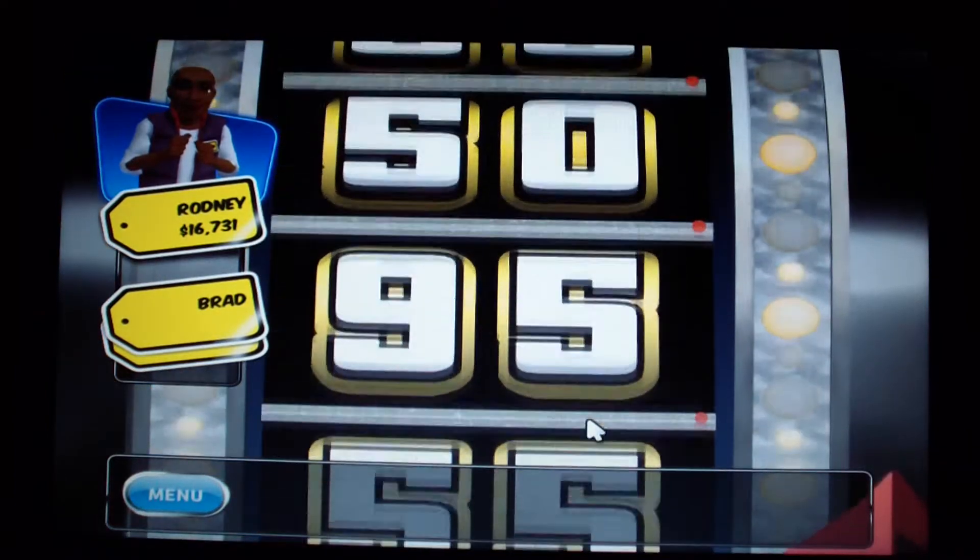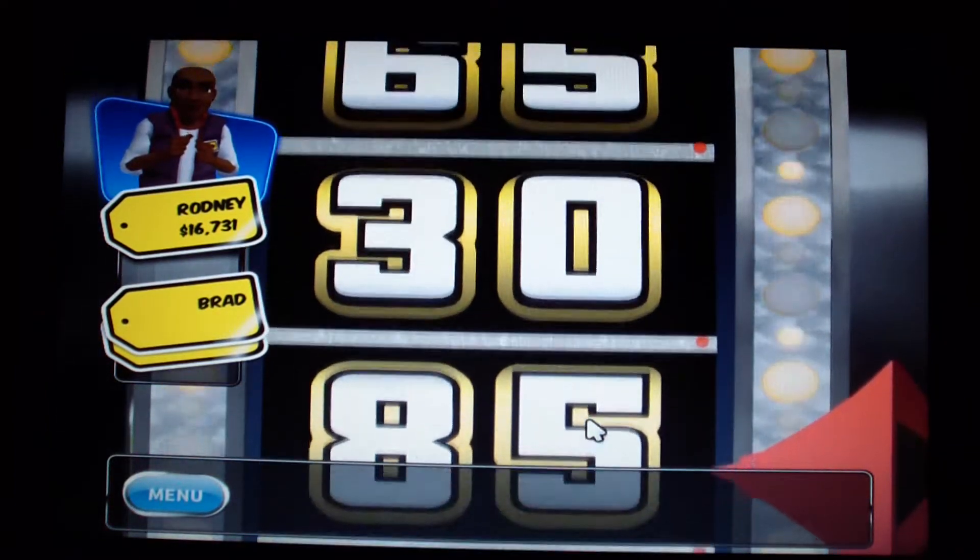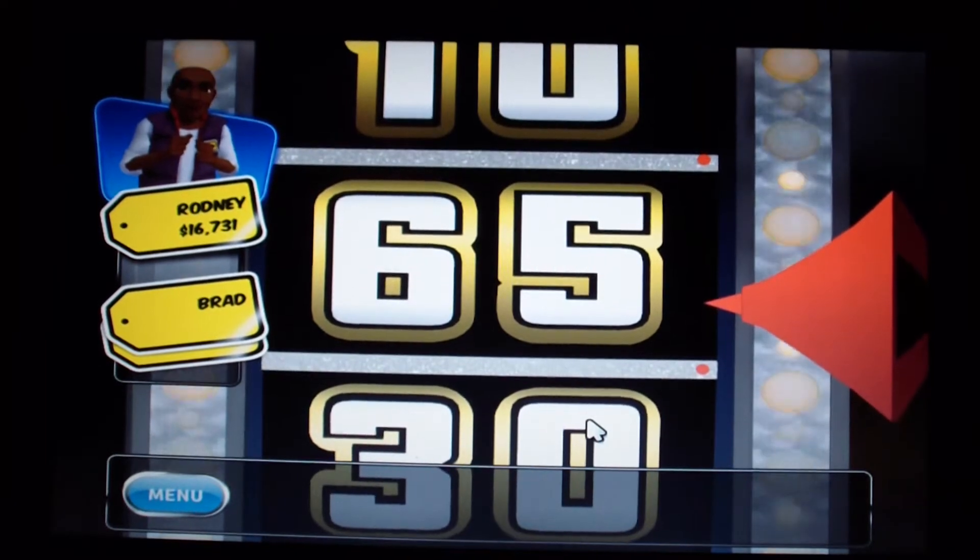Quarter. And $0.65 would be good. $0.90 — I'll take it.